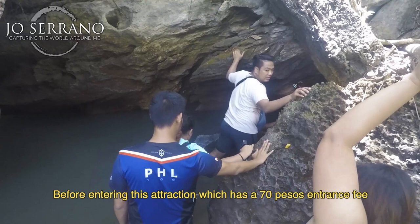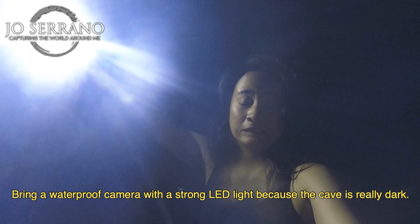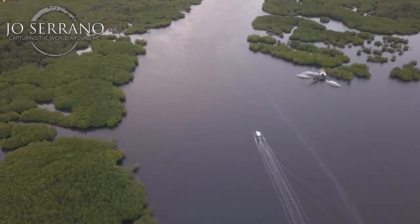Tanyaban Cave. Before entering this attraction, which has a 70 pesos entrance fee, you should know that the water inside is chest deep. I suggest leaving your valuables and expensive gadgets behind. Bring a waterproof camera with a strong LED light because the cave is really dark. Lastly, wear hiking sandals or wet shoes because sometimes you might lose your balance. Yes, rest in peace my Havaianas.